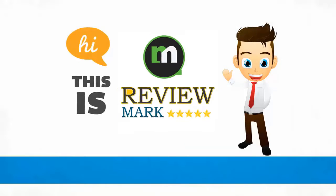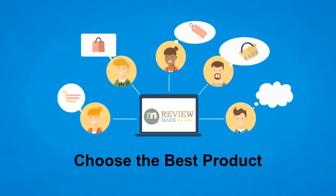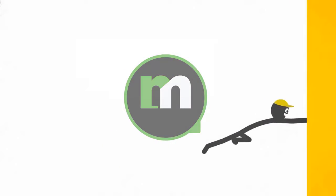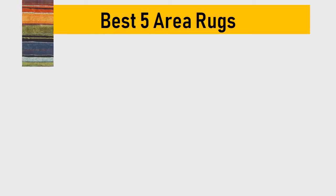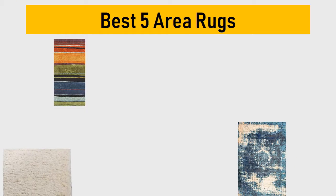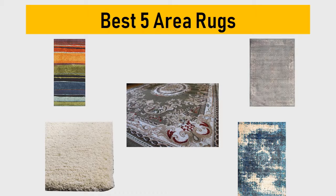Hi, this is Review Mark. We will happily help you to choose the best product. Keep watching and subscribe. Best 5 area rugs — we try to list them based on their price, quality, durability, and more.